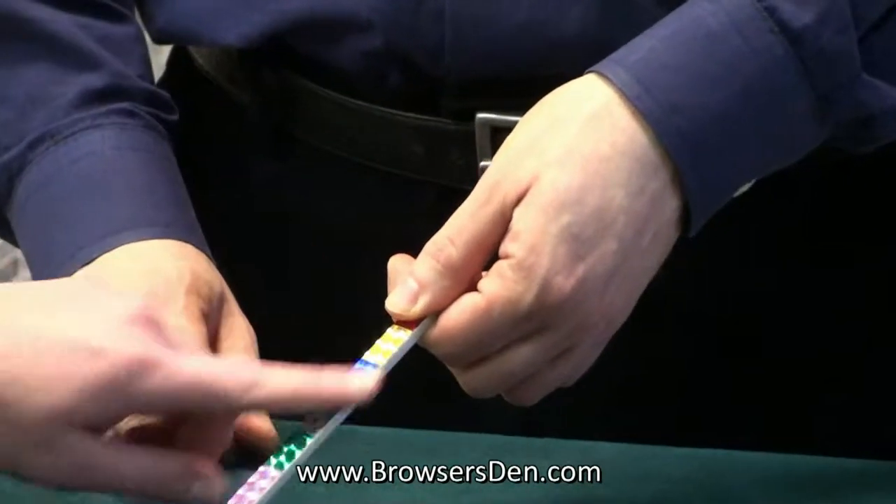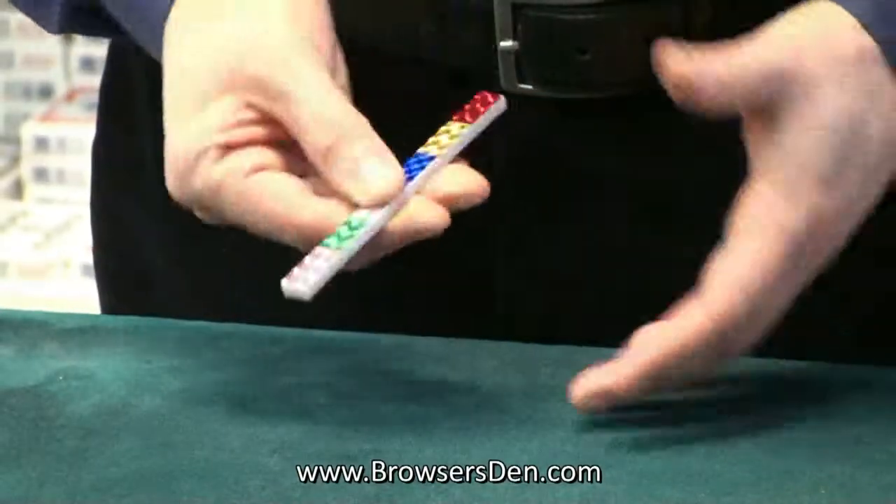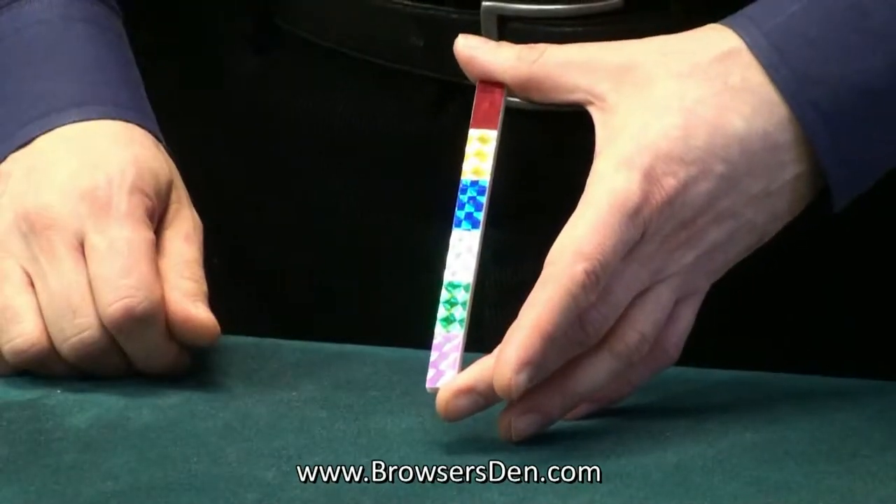If you rub them, nothing happens, right? Six different colors. Choose any number from one to six and tell me, please. Two.